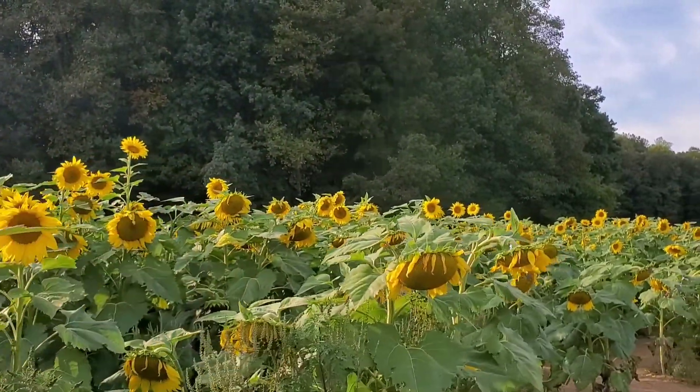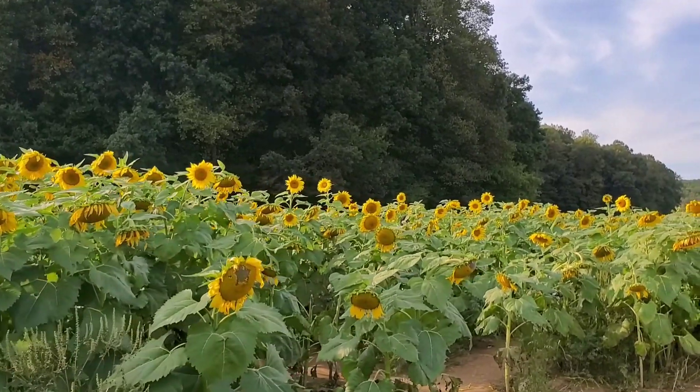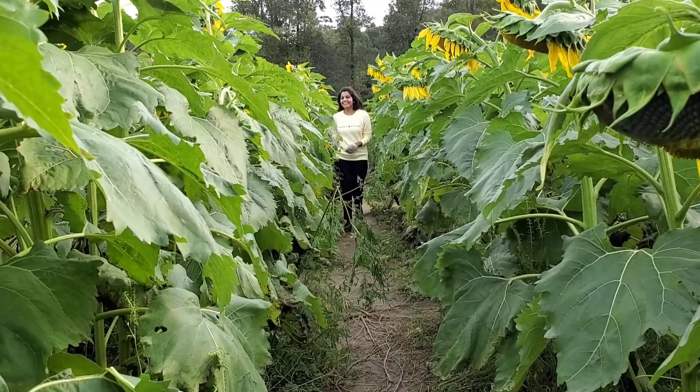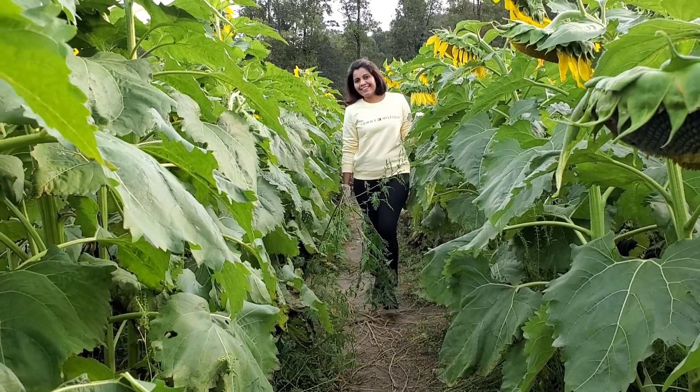I was always fascinated with the beauty of the vibrant yellow sunflowers and how they smile seeing the sunshine. It was really a dream come true for me to visit the farm. In fact, I never knew that they were as tall as me!